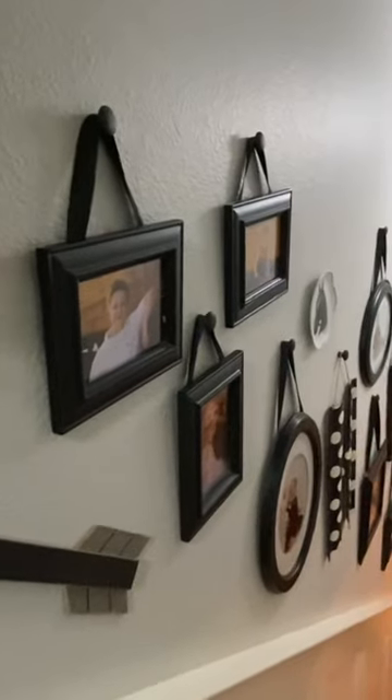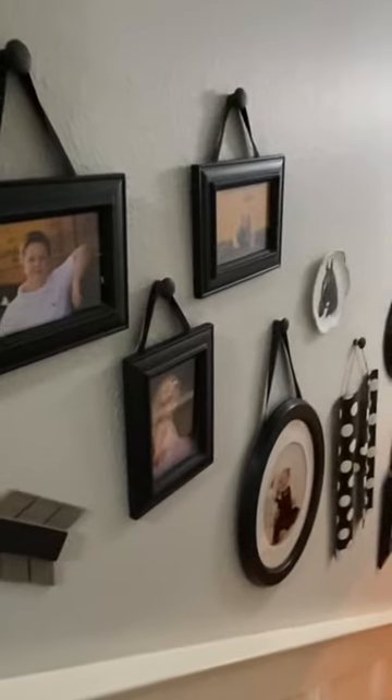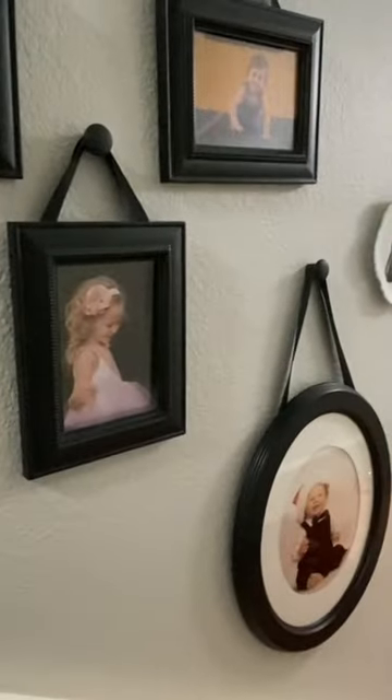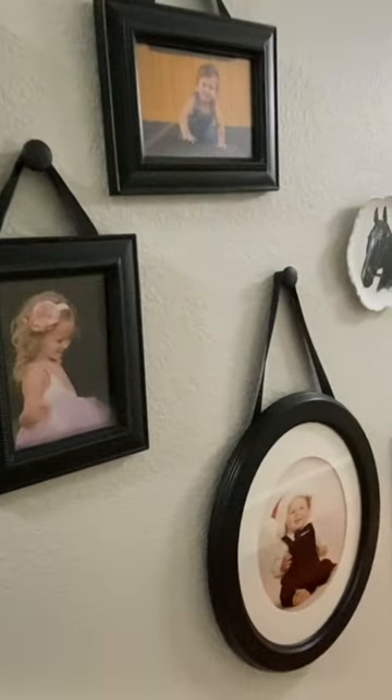We'll start the tour here at the top of the stairs so you can get a little bit better view of the gallery wall and stairwell. This is just a mixture of different farmhouse decor and our family portraits that are hanging in black frames. Those are hung up on the wall with wooden doorknobs that I painted black and also black grosgrain.